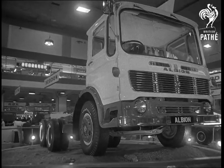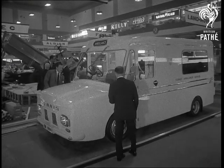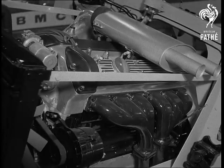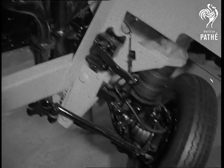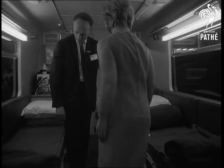Earl's Court, the 24th International Commercial Motor Show. Dennis Brothers presented a new ambulance which should make it a positive pleasure to be a patient. It has front wheel drive and fully automatic transmission, and the saloon floor is so low that there's a full six feet of headroom.